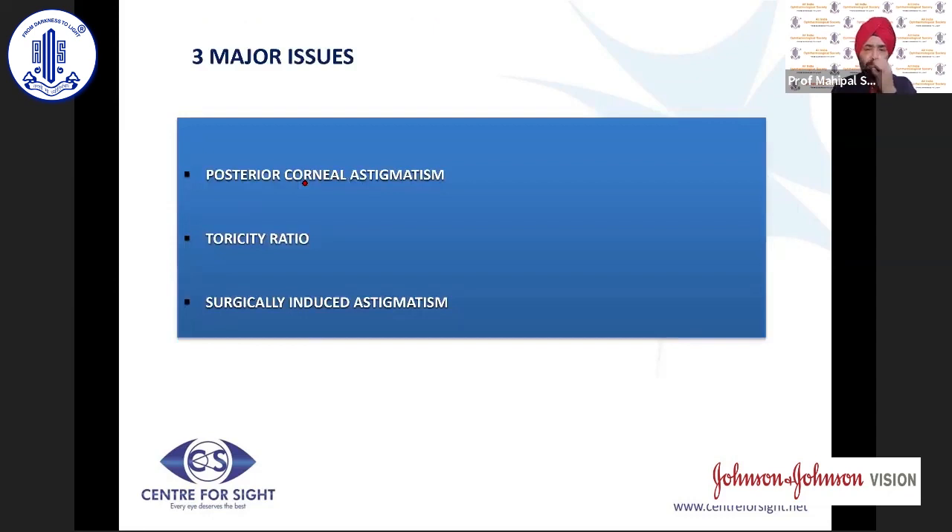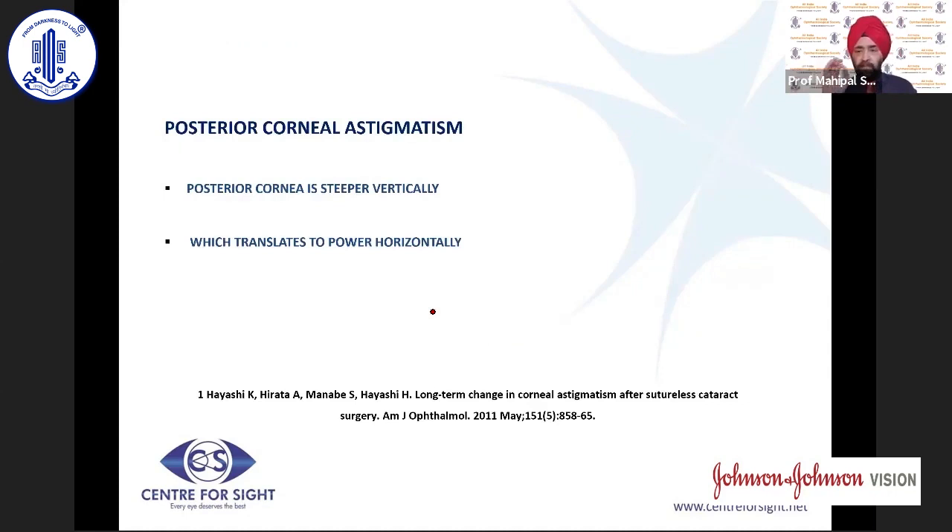When looking at astigmatism, there are three major issues to discuss: posterior corneal astigmatism, the toricity ratio, and SIA. Posterior corneal astigmatism has gained increasing importance over the last decade. When looking at the cornea, both the anterior and posterior parts are steeper vertically than horizontally. But since the back part of the cornea is negative, a steeper posterior cornea translates power horizontally — the reverse effect of the anterior corneal surface.